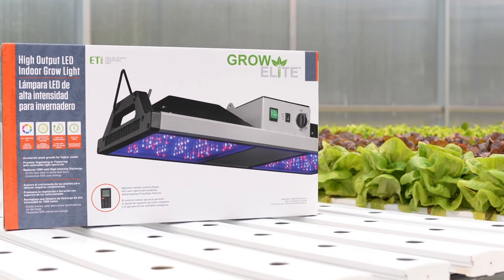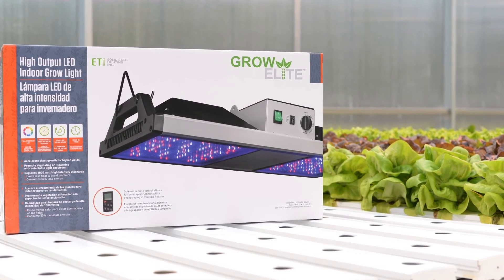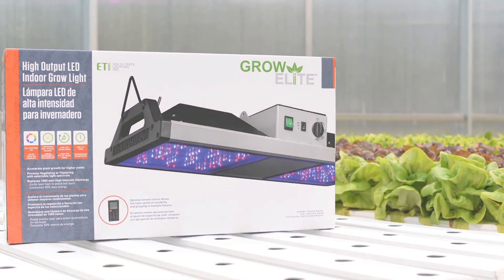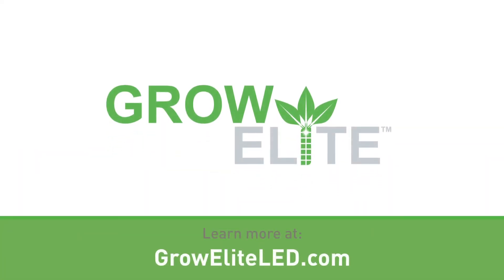Backed by a five-year limited warranty, GrowElite LED Grow Lights from ETI Solid State Lighting will help you create your perfect indoor growing environment. To find out more, visit groweliteled.com.